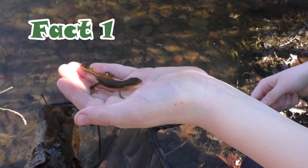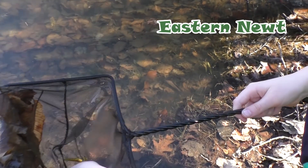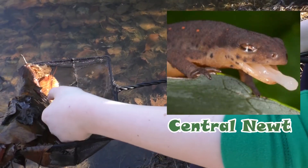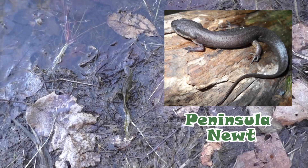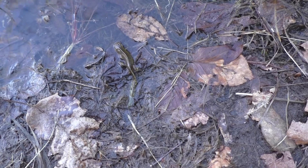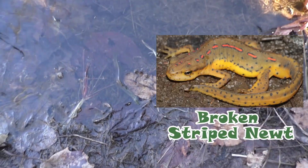The red spotted newt is a subspecies of the eastern newt. The other three subspecies are the central newt, the peninsula newt, and the broken striped newt.